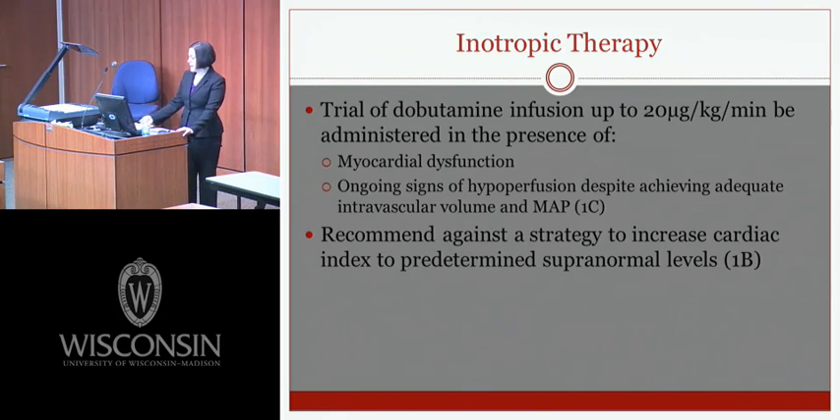Inotropic therapy guidelines are unchanged from 2008: a trial of dobutamine infusion up to 20 mcg/kg/min should be administered in the presence of myocardial dysfunction or ongoing signs of hypoperfusion despite adequate intravascular volume and MAP. It is recommended against a strategy of increasing cardiac index to predetermined supernormal levels.